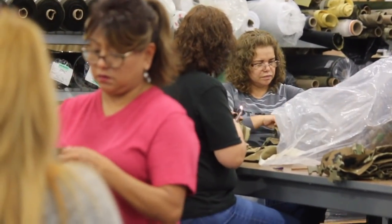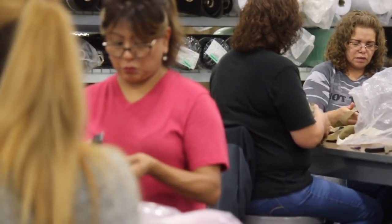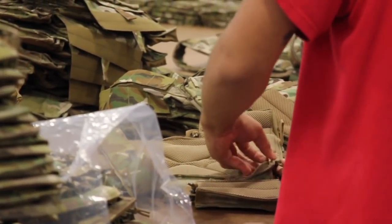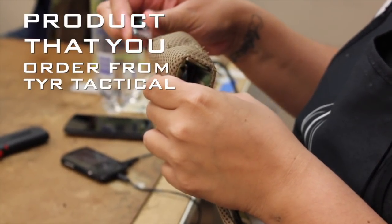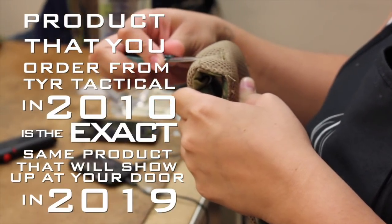When a product is completed on the manufacturing floor, the next step is to transition into our Quality Control Team, or QC. Our Quality Control Team uses a system of checks and balances to ensure that every product we build is exactly the same — not only in design and construction, but also in cleanliness. Their job is to make sure that a product you ordered from Tier Tactical in 2010 is the exact same product that will show up at your door in 2019.